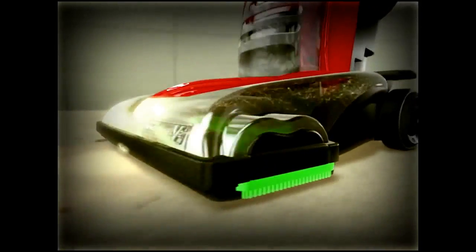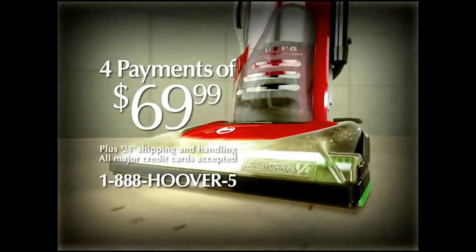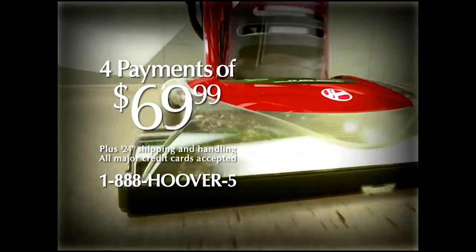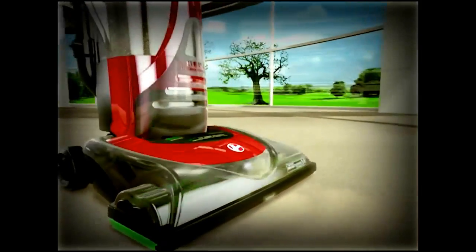The Wind Tunnel V2 is clearly the next generation of cleaning. Best of all, owning one is easy and affordable. Feel the power of V2 technology. The Wind Tunnel V2, only from Hoover.